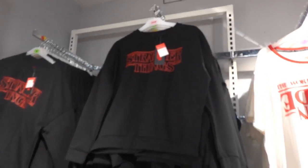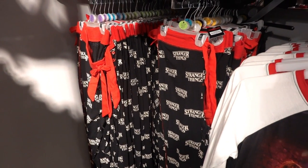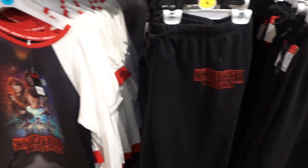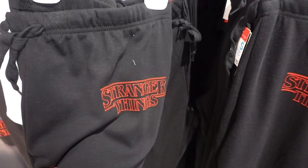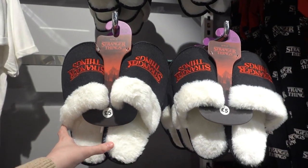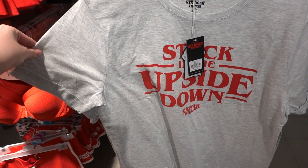They have this pyjama top for £6 and this night shirt for £11. In the Stranger Things pyjama range they have this jumper for £10. Moving down they have pyjama bottoms for £8, this night dress for £10, and these jogging bottoms are £10. Moving across you can get this set for £7. Slippers are £5.